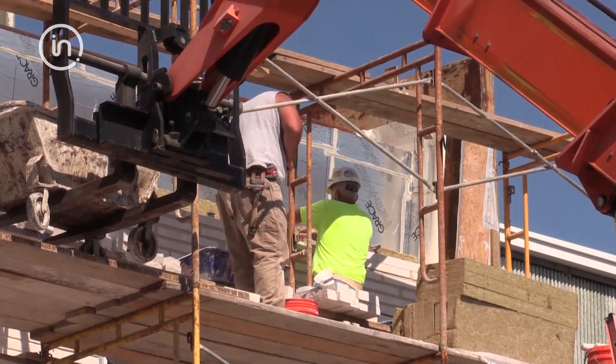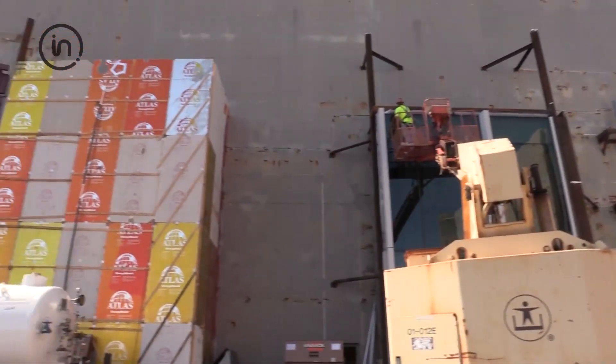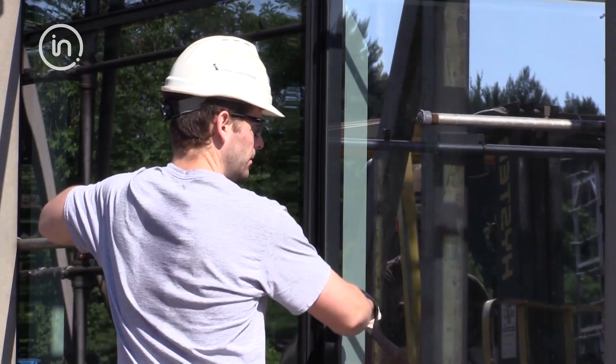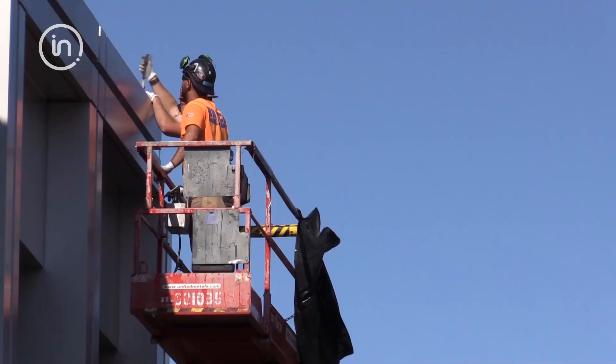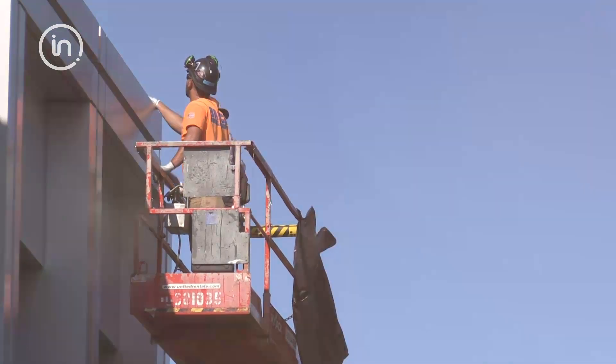We still put many buildings up one brick on top of another brick, but the details have gotten much more complex, the interfaces have gotten more complex, the expectations of time have gotten much more complex, all enhanced by how fast we now communicate. So that has had an impact on construction as a whole.